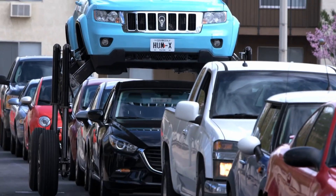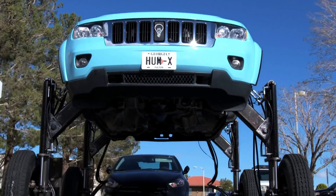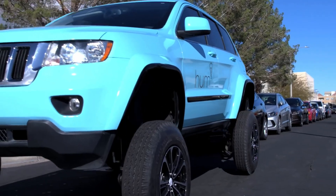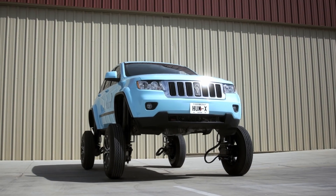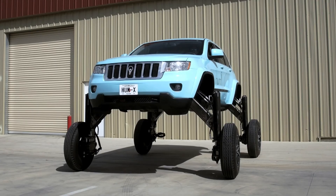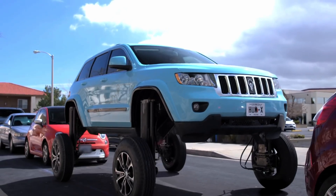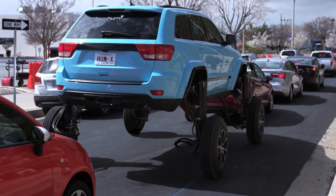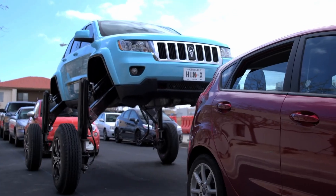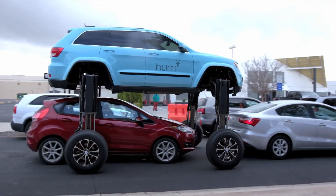Though not available for purchase, the Hum Rider is a bold demonstration of creative engineering. This innovative concept pushes the boundaries of what's possible, offering a playful yet thought-provoking solution to urban gridlock. Its futuristic approach to traffic management captures the imagination, proving that with unconventional thinking, even the most frustrating challenges can be overcome in unforgettable ways.